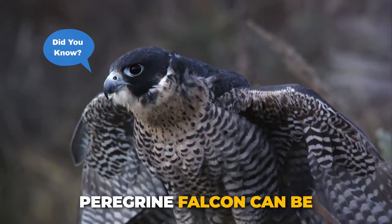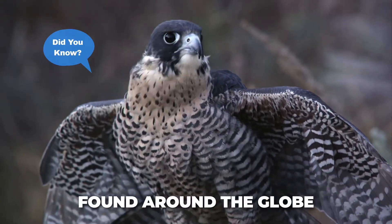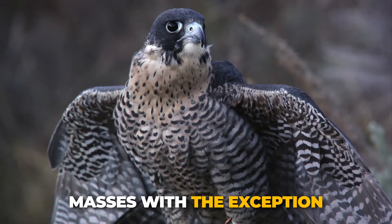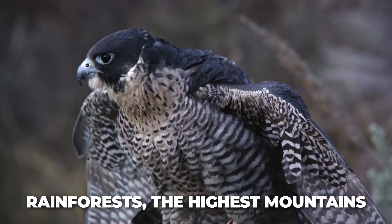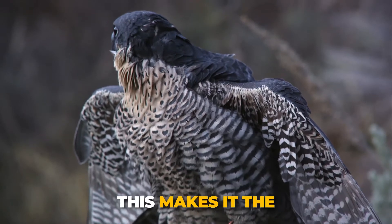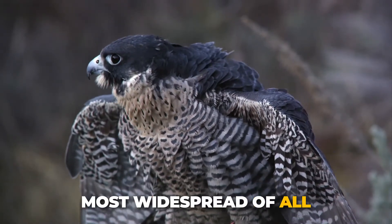Did you know? The peregrine falcon can be found around the globe on all major landmasses, with the exception of the Arctic regions, rainforests, the highest mountains, and oddly New Zealand. This makes it the most widespread of all the raptor species.